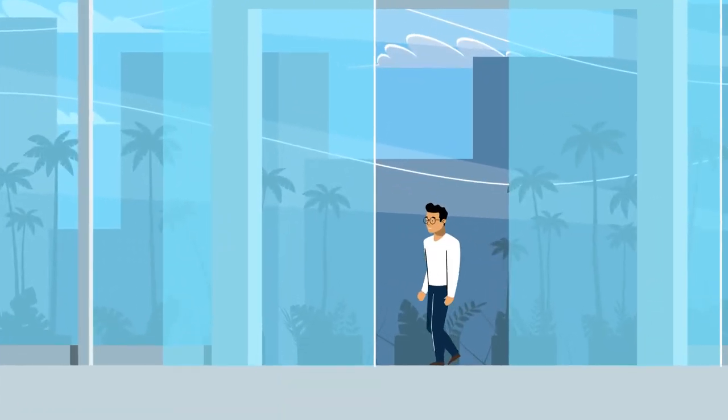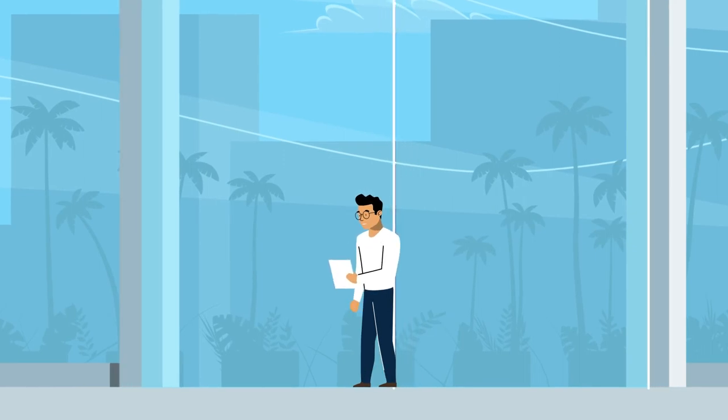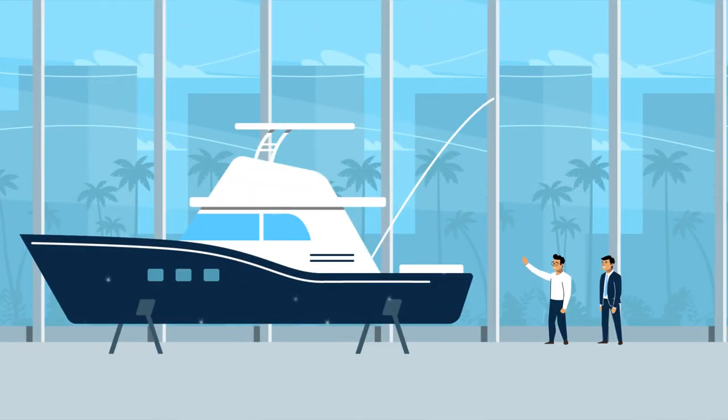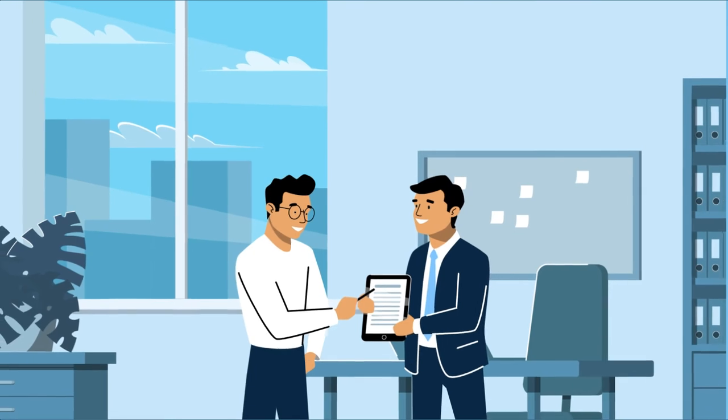Once Pre-Qualified, they get a certificate to bring to your dealership, and you have a customer who is getting ready to buy. At your store, once they fall in love with a unit and want to move forward, they fill out a credit application.